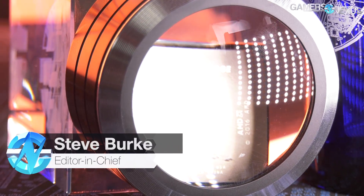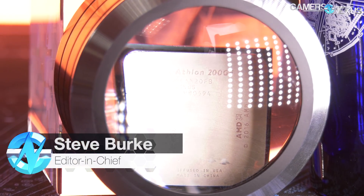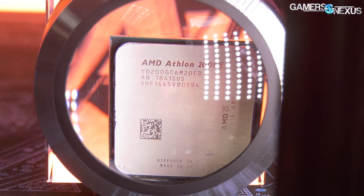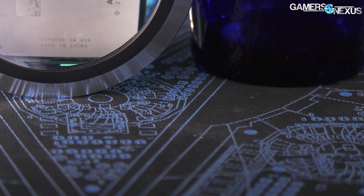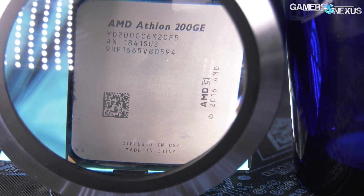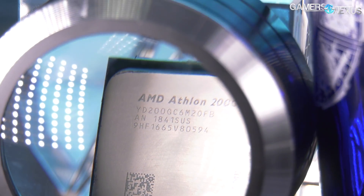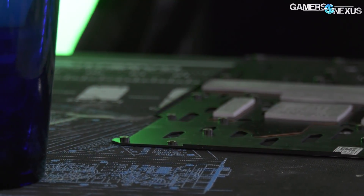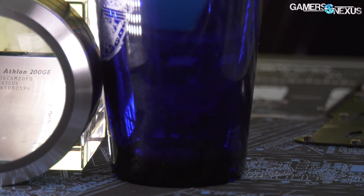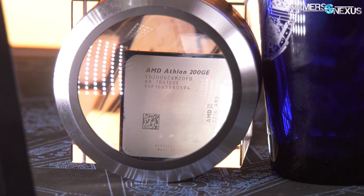The AMD Athlon 200GE CPU enters our benchmarking charts today, but we're reviewing this one with a twist. For this benchmark, we're testing the CPU entirely as a CPU, ignoring its integrated graphics. Out of curiosity, we want to see how the $55 part does when coupled with a discrete GPU. We overclocked this supposedly locked CPU to 3.9 GHz using multiplier overclocking, something that shouldn't work and which is disabled on almost all motherboards for the AMD AM4 family, at least for Athlon 200GE series parts.